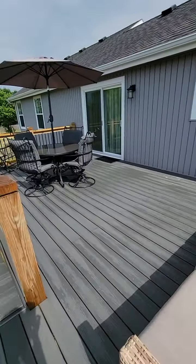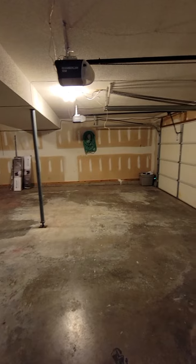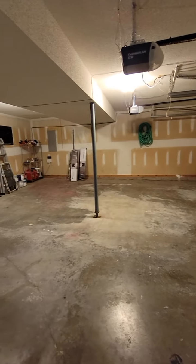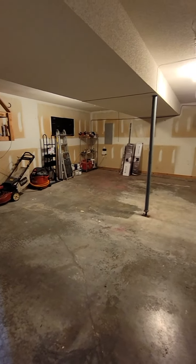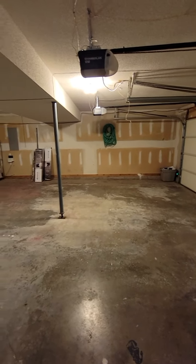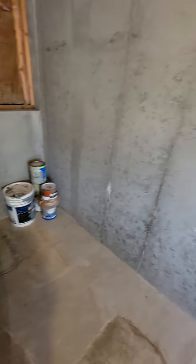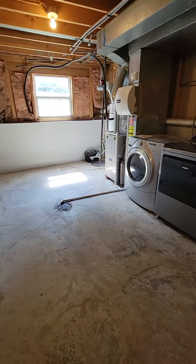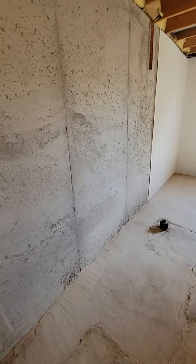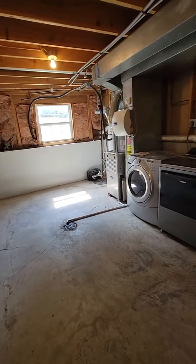I almost forgot to show you the garage — but I didn't forget, so that's all that matters. This is actually pretty deep. You have plenty of room for any toys, or if you wanted to put a workshop or workbench in here. Down here we've got the sub-basement — you could always finish this out and use it for something else, but they've kept it pretty neat and clean. They've got a sump pump over there with the battery backup. There's just so much room in this house.